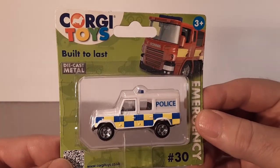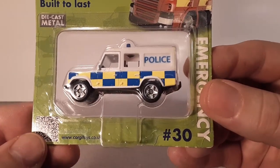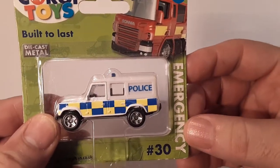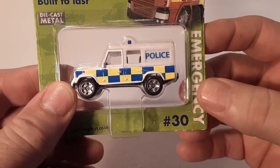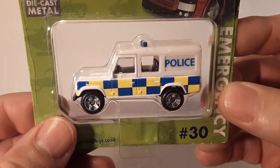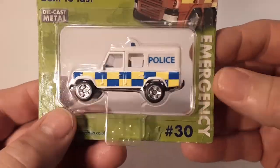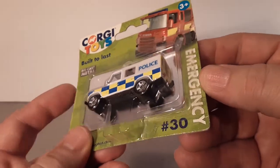As you can see, it says Corgi Toys — built the last metal die-cast from the UK. This is the Emergency Series number 30, it is a Defender. Very nice, sharp looking — like the wheels on that.